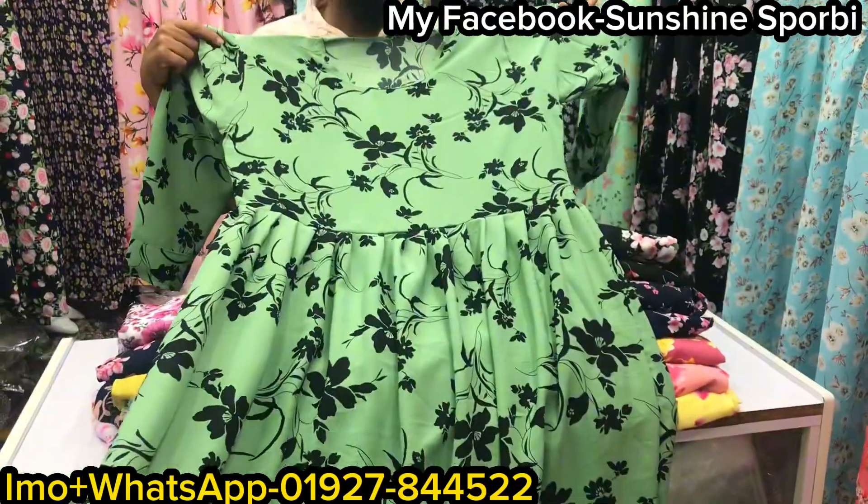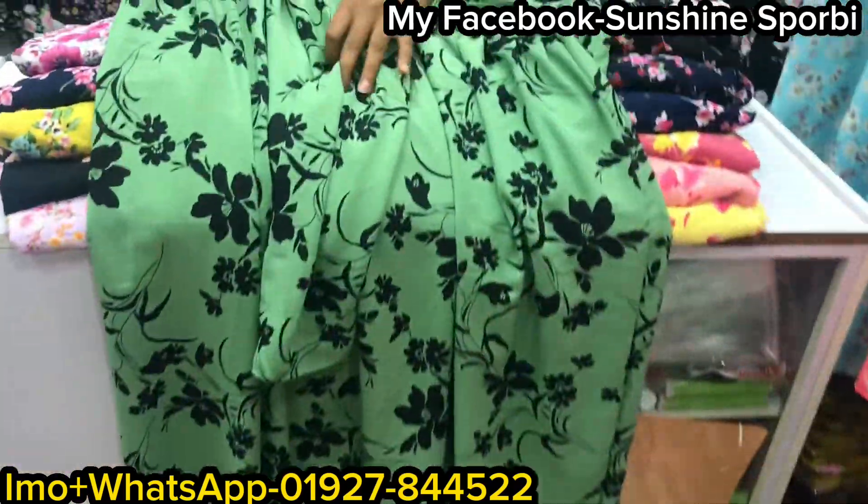This is a brand new brand. It's a great color and it's a great quality.